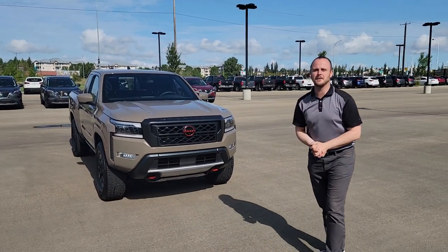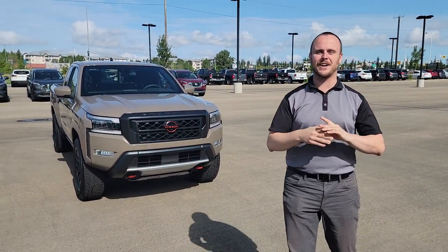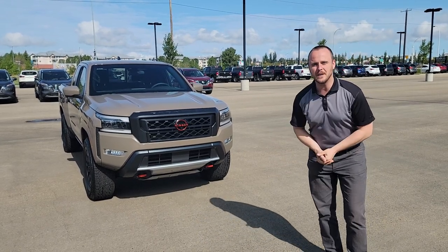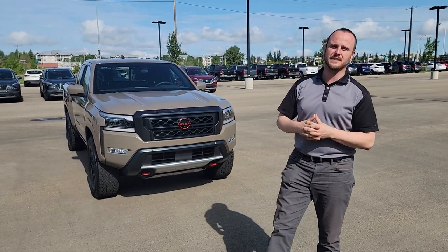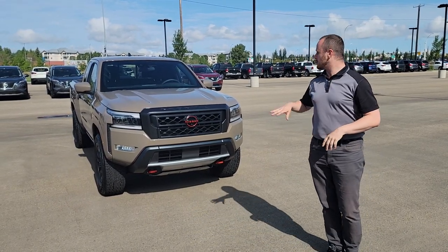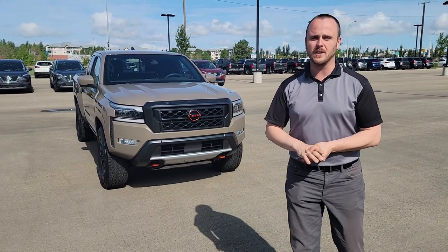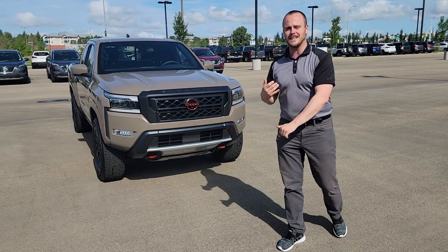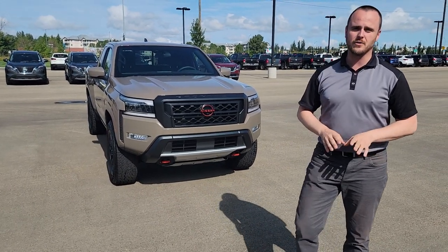Hello! My name is Chris over at Northside Nissan. I'm so excited because I just got this 2022 Nissan Frontier Pro 4X on my lot today. Brand new redesign of this Frontier and I wanted to show you some of the features on the exterior and the interior because of this brand new redesign.